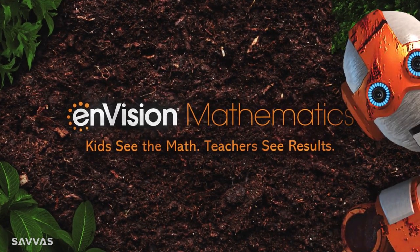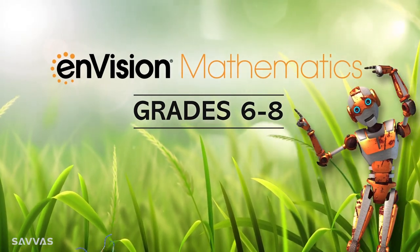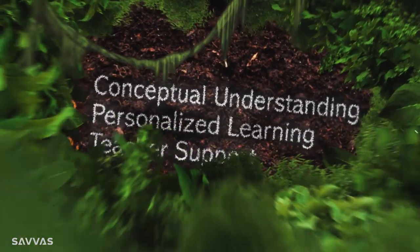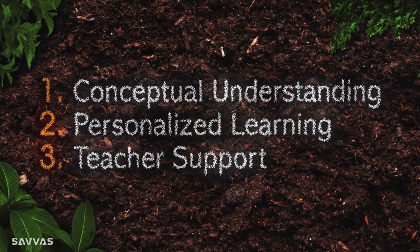Hi there. Thanks for setting out on this exploration of math programs. Welcome to the brand new edition of Envision Mathematics for grades 6 through 8. Envision helps kids see the math so teachers see results. Let's take a look at three key areas: conceptual understanding, personalized learning, and teacher support.